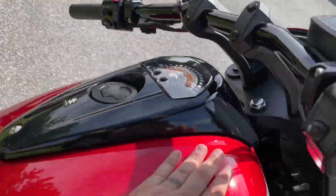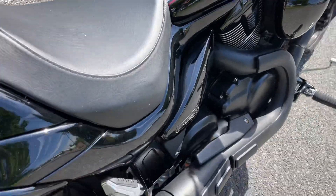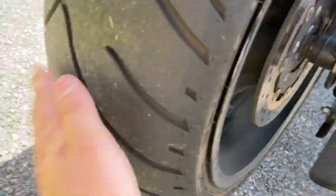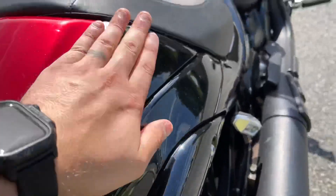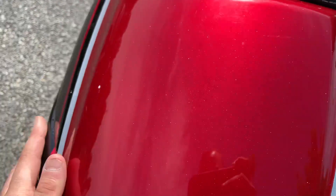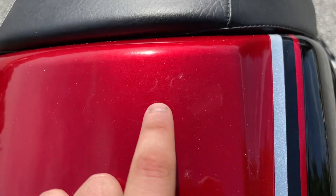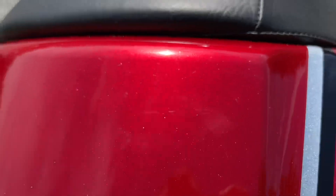We get these in and they go so fast. This bike is absolutely beautiful. Rear tire is great on it — you can tell we rode it over here to get it pictured up. It has the back seat as well as the cowl. It's not really a scuff, it's more just like a smudge.